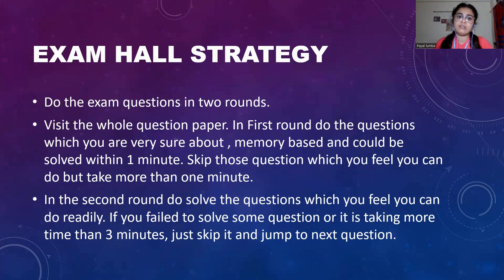After completing the questions that are easy and can be done in less time, move to the second round. In the second round, visit the questions again and solve those which you feel you can do. If you fail to solve some questions or a question is taking more than three minutes, just skip and jump to the next question, keeping that question to solve at the end. Do not waste much time on a single question.